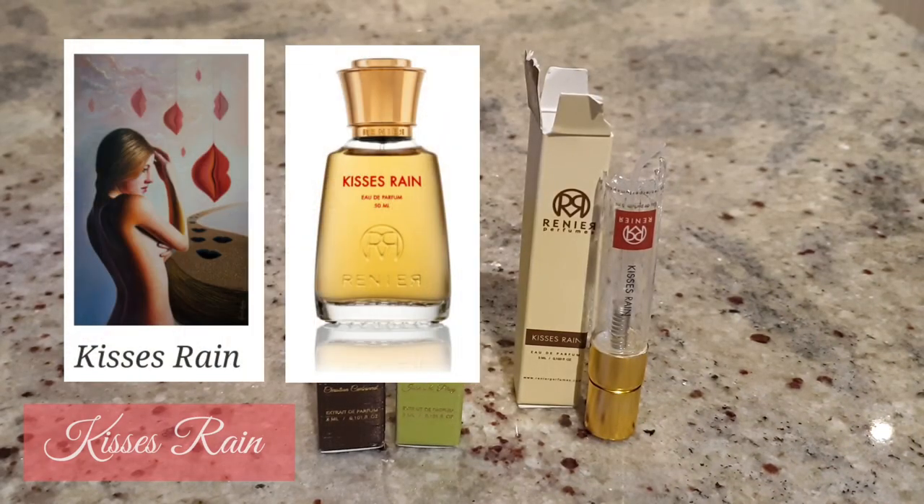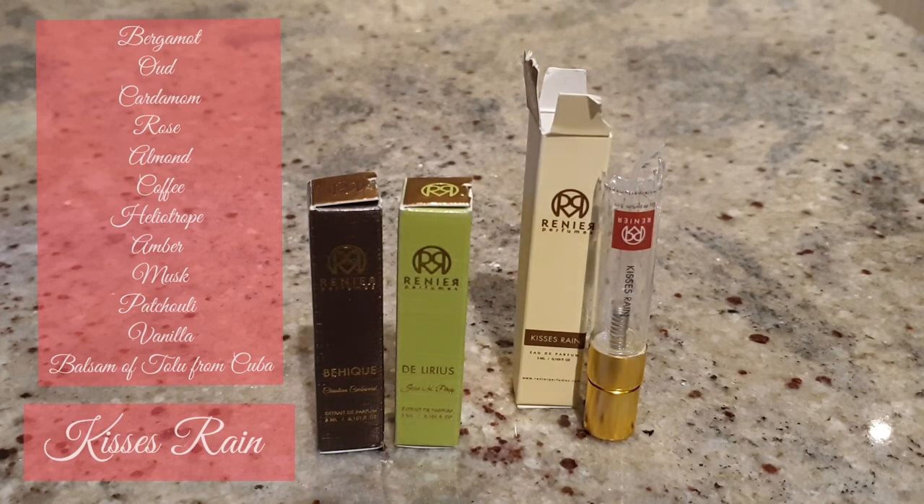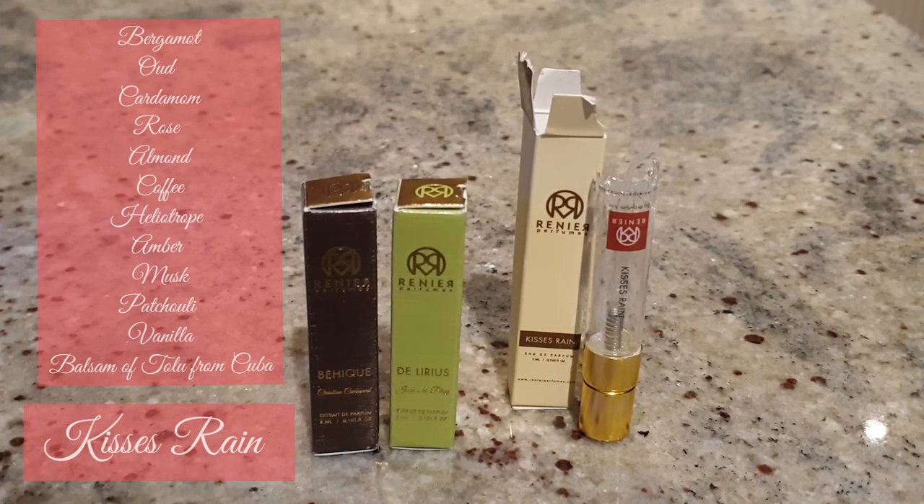Kissy's Rain is named after one of Renier's paintings. The reason I chose it over the others is because of the mention of a really delicious almond note along with oud — it's described as a gourmand. The notes that stand out are almond, oud, rose, and amber. This combination creates a beautiful, gourmand, sexy fragrance. It puts me in mind of Noir Epice by L'Artisan and Le Male by Jean-Paul Gaultier, though it's not exactly the same.